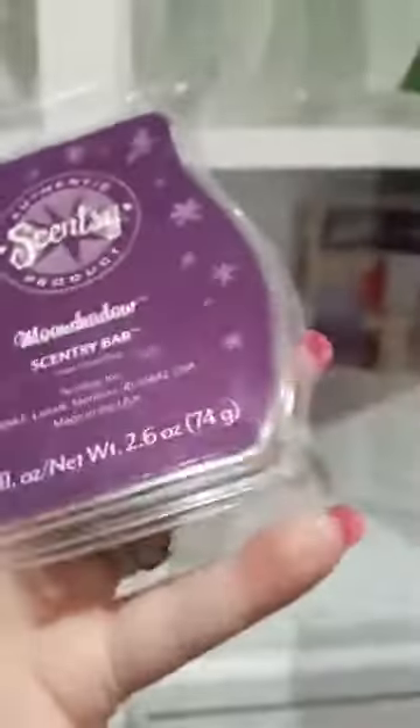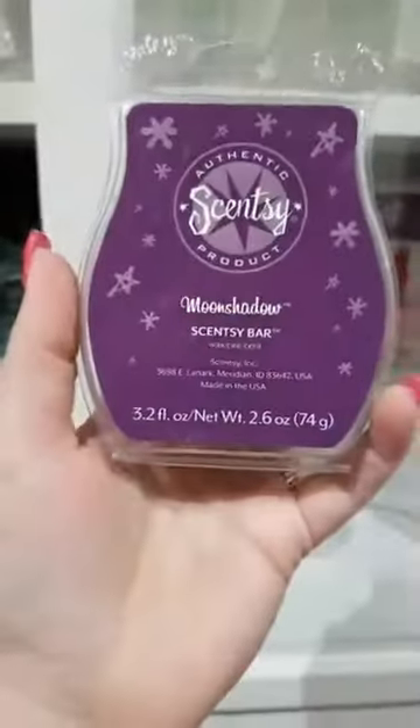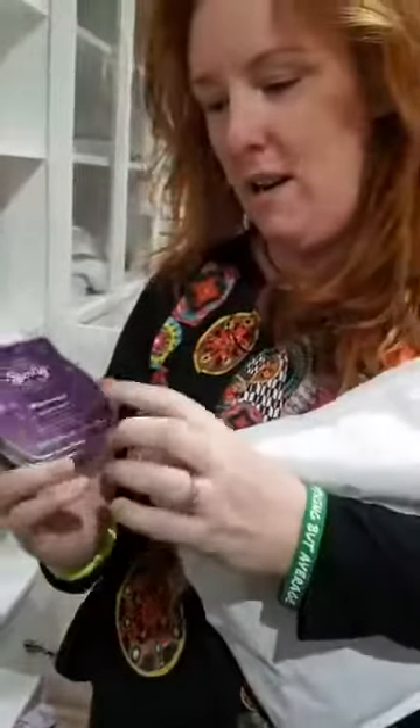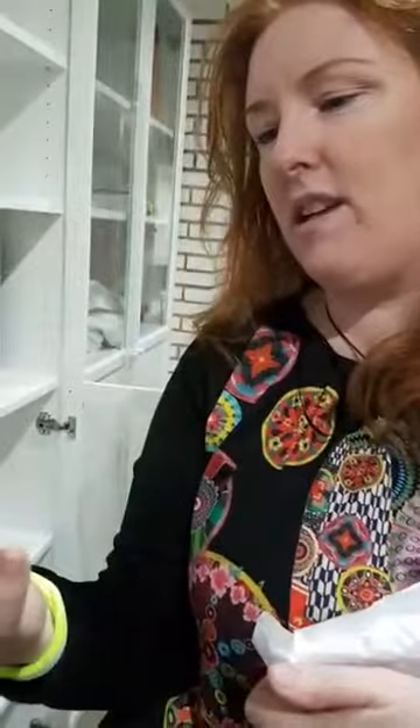Heidi is the CEO of Scentsy and this is her favourite fragrance. This is a limited edition bar. I think there was a run of about 5,000 bars. It smells like Parma Violet. There was a very rare video shown of Heidi working with the perfumiers to make this. It has lilac in it and I think it has the smell of garden grass — all Heidi's favourite things.